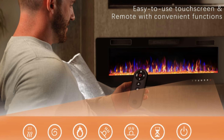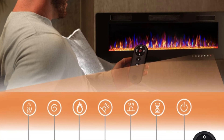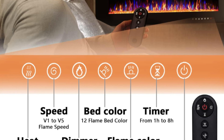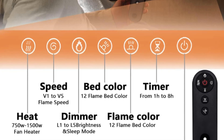Number 3: Multifunctions. The remote and touchscreen make it convenient to control every function of the electric fireplace: power switch, 1–8 hour timer control, independent switch of heating and flame, adjustable flame color and speed, and sleep mode function.